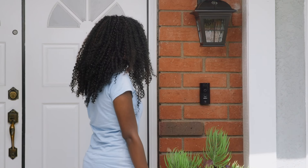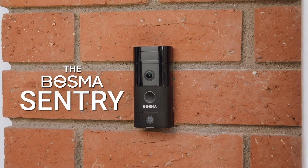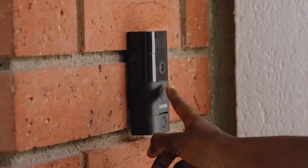You hear that? That's the sound of your brand new doorbell. Introducing the Bozma Sentry, the most versatile and secure video doorbell on the market.